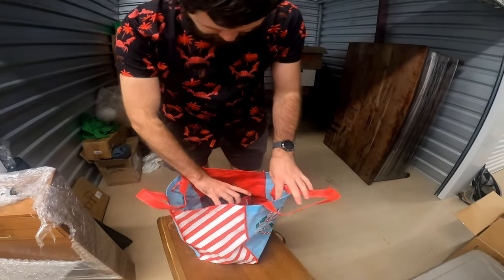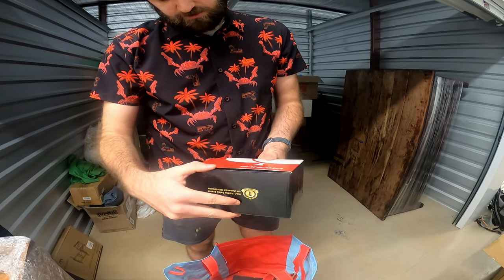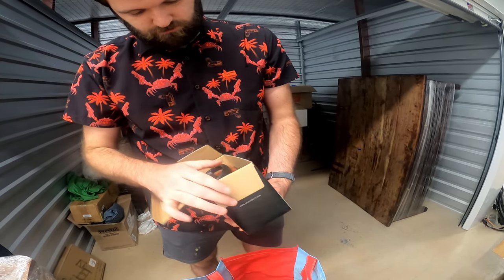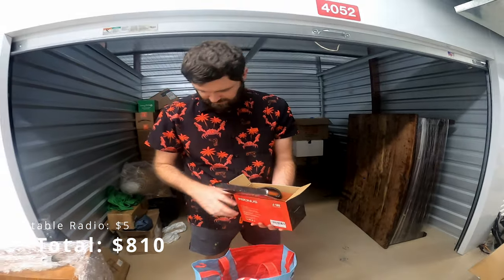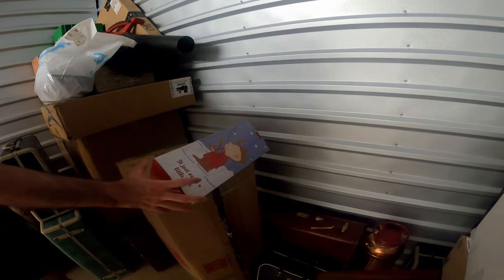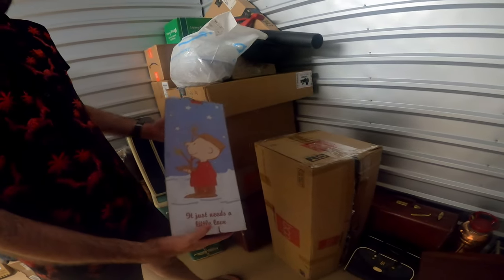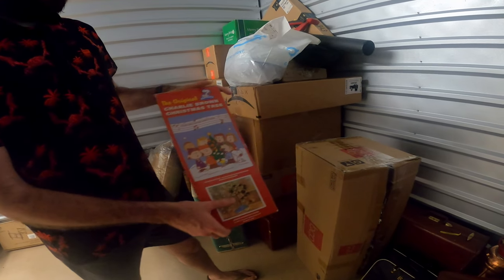A little bit more Christmas items. What the heck is this? Oh, it's a portable radio. That's pretty fun. That might be a little something. It's a Charlie Brown Christmas tree — it is, yes. Charlie Brown Christmas tree. It's got one limb and one ornament.